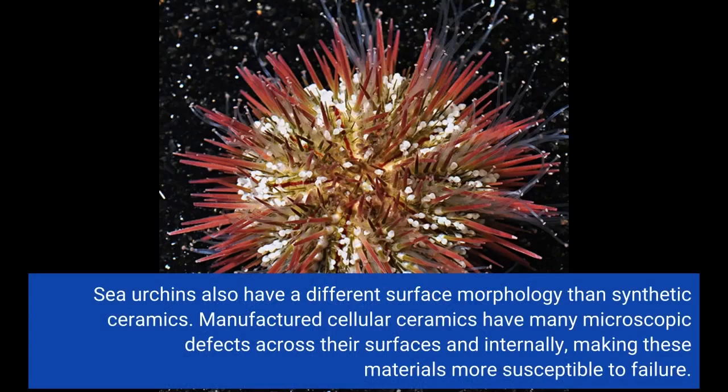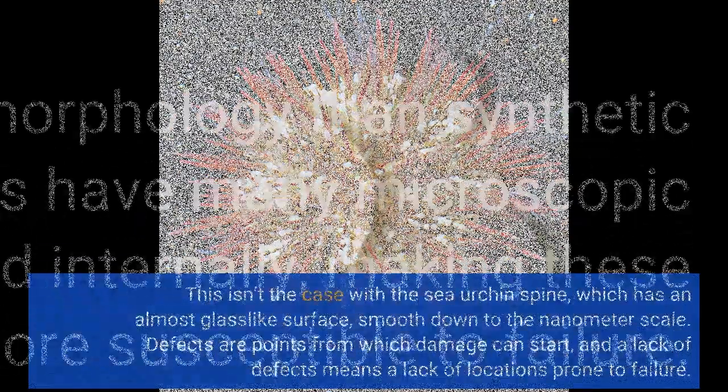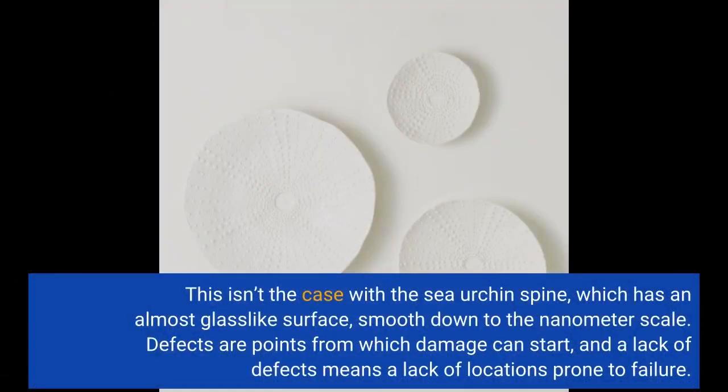Sea urchins also have a different surface morphology than synthetic ceramics. Manufactured cellular ceramics have many microscopic defects across their surfaces and internally, making these materials more susceptible to failure. This isn't the case with the sea urchin's spine, which has an almost glass-like surface, smooth down to the nanometer scale. Defects are points from which damage can start, and a lack of defects means a lack of locations prone to failure.